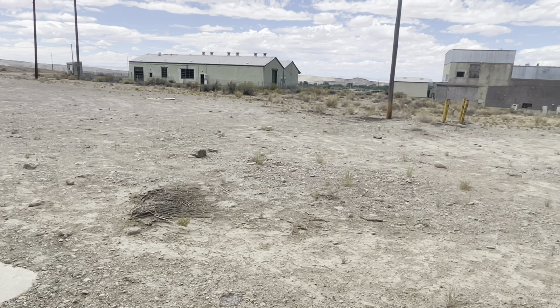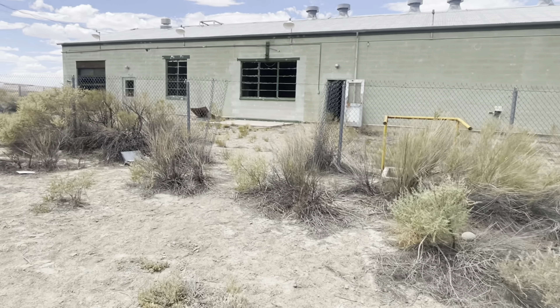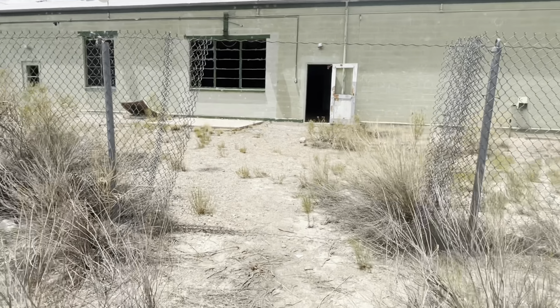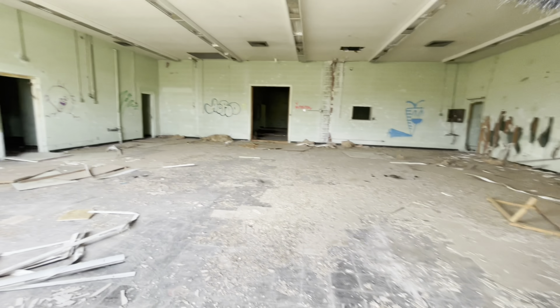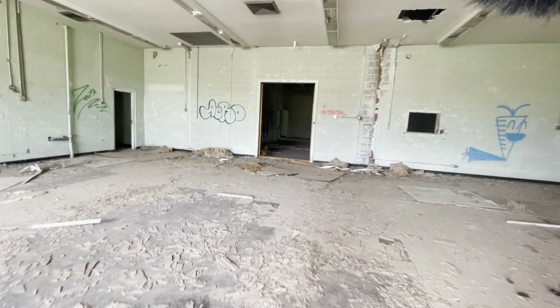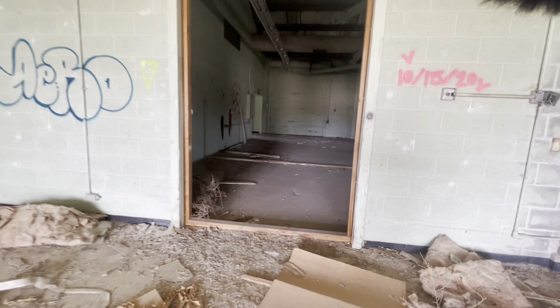Still got these other buildings out here. There's a nice cut in the fence — that looks like it's going to be our entrance. Pretty much got it: an empty building. This one's a little closer to the city and seems to have a little bit more graffiti. I'm guessing it gets visited a little bit more often.